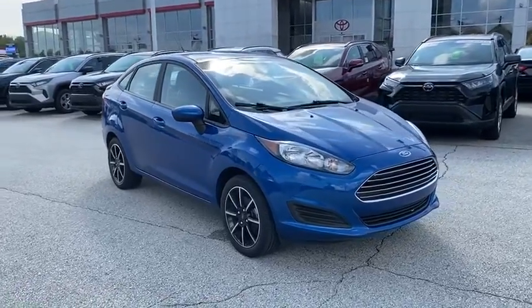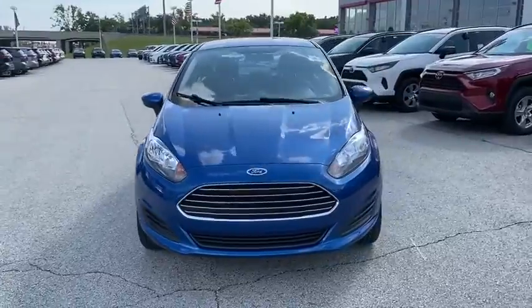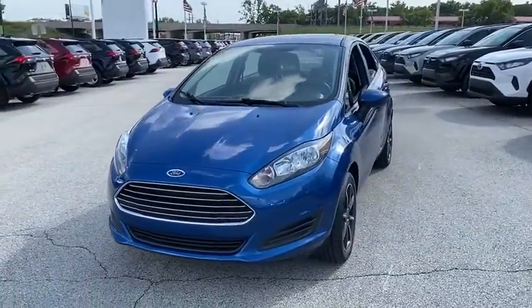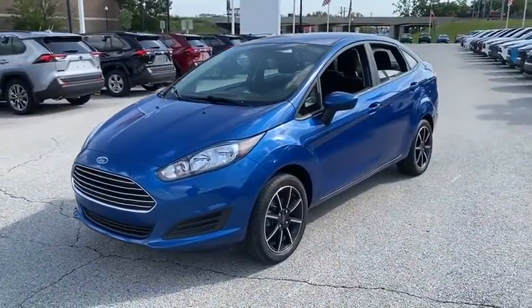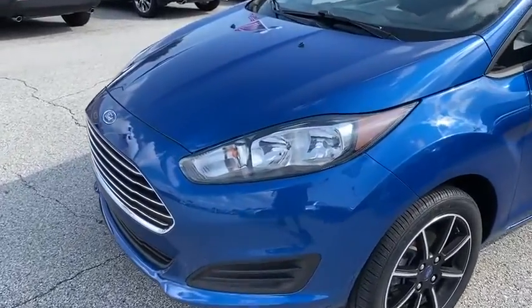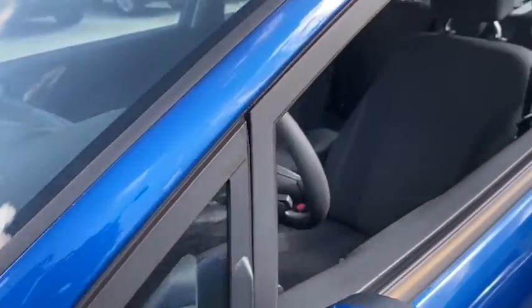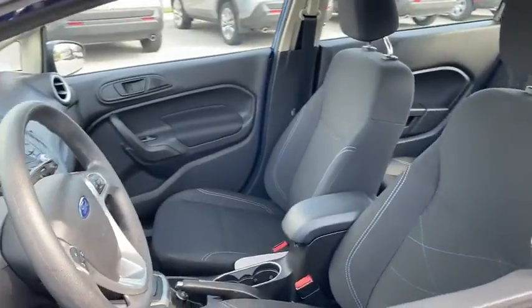We are pleased to show you the 2018 Ford Fiesta. Ford will be offering a wide range of options and accessories on the Fiesta in a play to make the Fiesta highly customizable to fit the preference of its drivers. This vehicle has less than 25,000 miles. Here are some of this vehicle's great options.